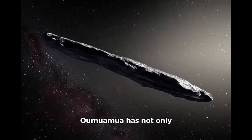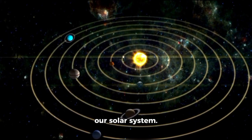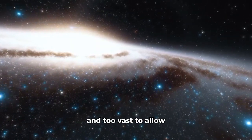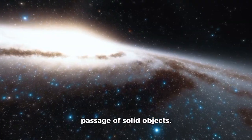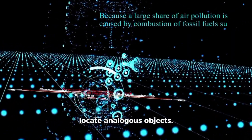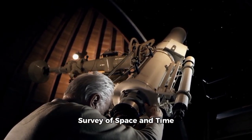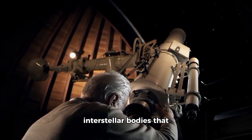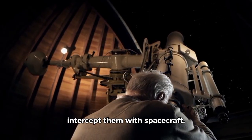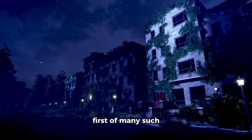The discovery of Oumuamua has not only opened a new chapter in observational astronomy, but has also challenged long-held assumptions about the boundaries of our solar system. Traditionally, astronomers believed that interstellar space was too vast to allow for the frequent passage of solid objects. Oumuamua forever altered that perspective. Since its passage, scientists have intensified efforts to locate analogous objects. New initiatives, such as the Vera C. Rubin Observatory's Legacy Survey of Space and Time (LSST), aim to locate interstellar bodies that move quickly when they first enter the solar system, giving humanity a chance to study them up close or even intercept them with spacecraft. Oumuamua may be remembered not just as a mystery but as the first of many such outside messengers.